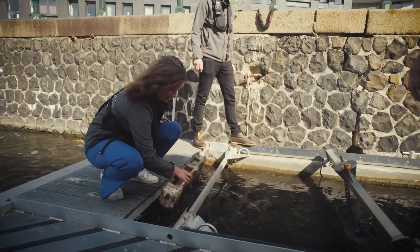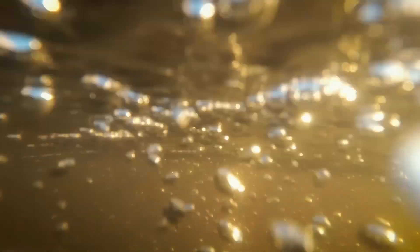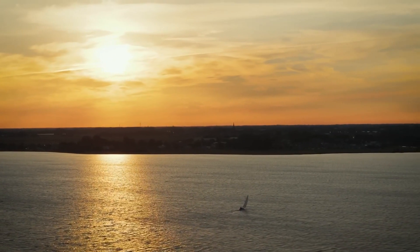For the future we are aiming for a bubble barrier that can be replicated easily, and we would love to work with local contractors and local organizations to move faster and make a larger impact. Winning the Earth's World Prize would really help us accelerate that.